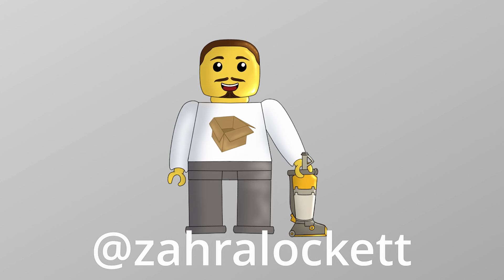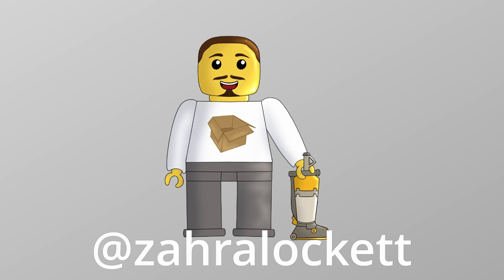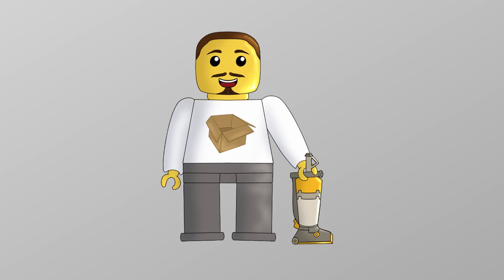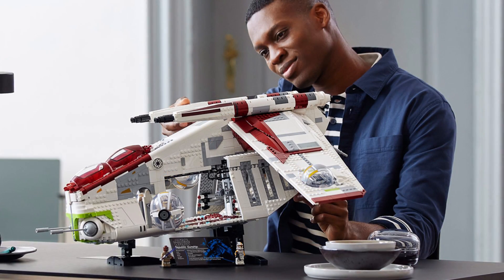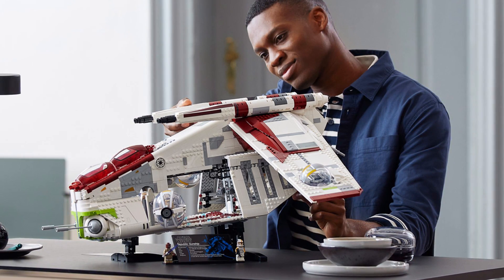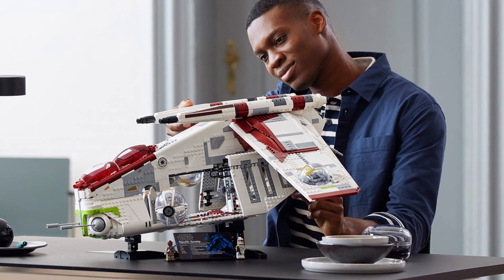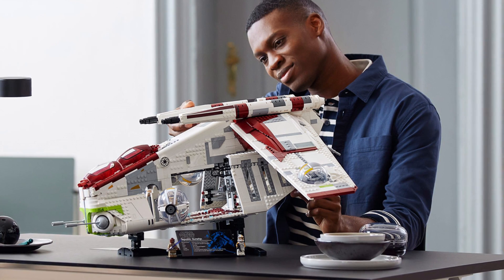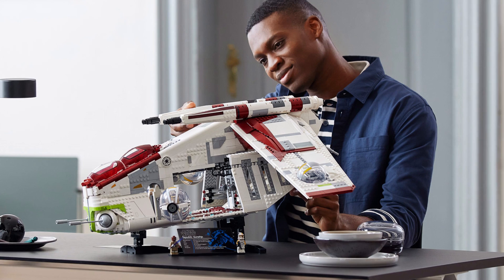I'm doing this video because LEGO today announced something pretty big. I was in the middle of recording a couple of videos to get myself backlogged, and then I looked and LEGO have officially revealed the LEGO Star Wars UCS Republic Gunship. This is set number 75309, it's going to have 3292 pieces, it's in the 18+ range, and it's going to be retailing for 350 euro or dollars.